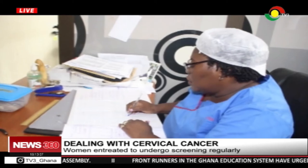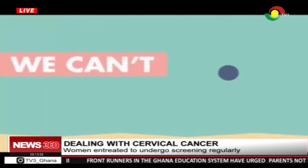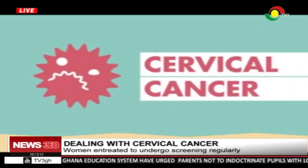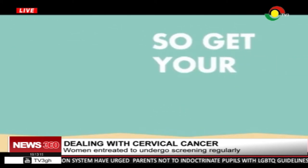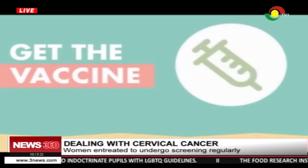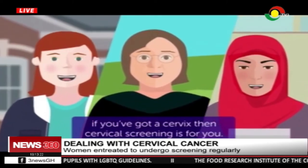The World Health Organization predicts that if nothing is done in the next five years about cervical cancer, Ghana will be in a more dire situation than the present statistics. Women must therefore get screened, get vaccinated, and join the fight to advocate for change to prevent cervical cancer.